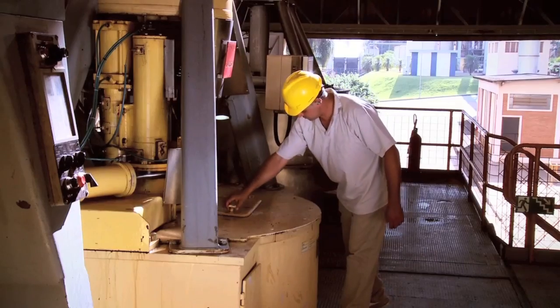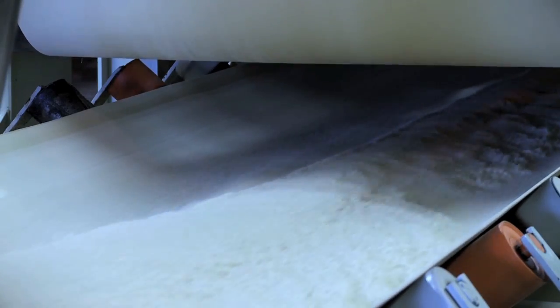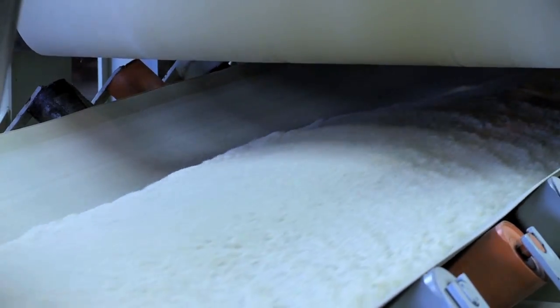The crystals are moved to dryers and then filtered and stored. In all, the process from the arrival of the cane at the mill to the storage of sugar takes 15 hours. Each ton of cane produces about 120 kilos of sugar.